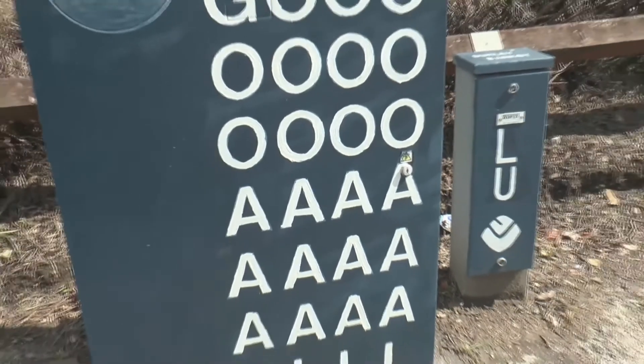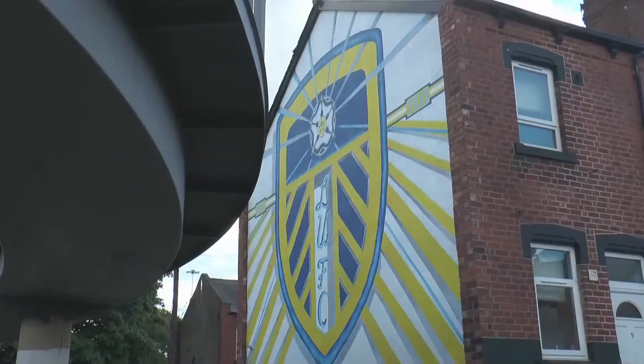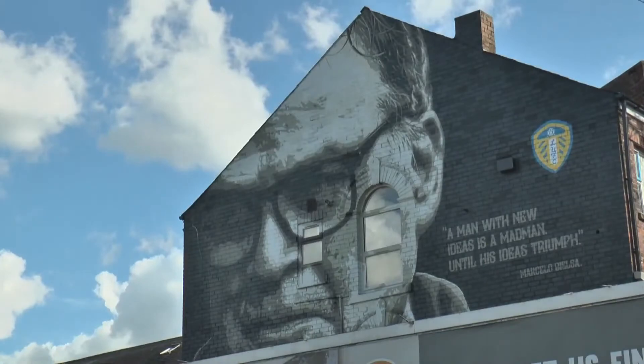He's got permission for his work from the phone companies who own the boxes, and he's inspired some other artists to get involved with these murals. Everyone around Leeds seems to love his work.